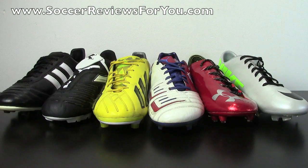Hey guys, Josh from SoccerReviews4U.com, bringing you this week's Question of the Week video.